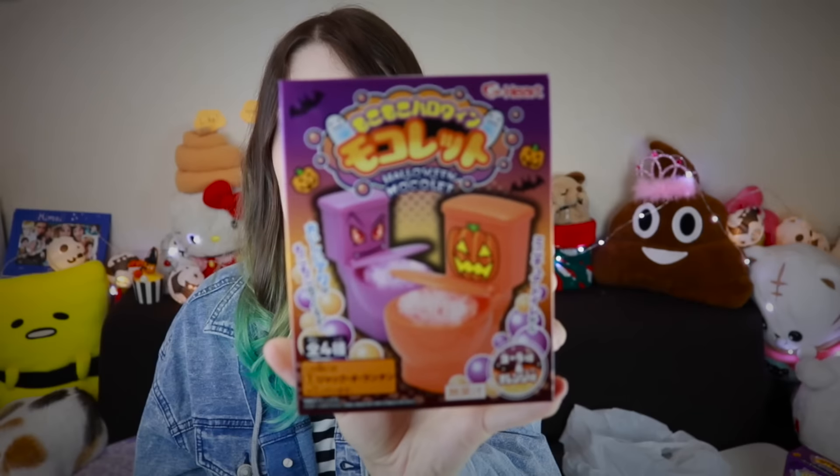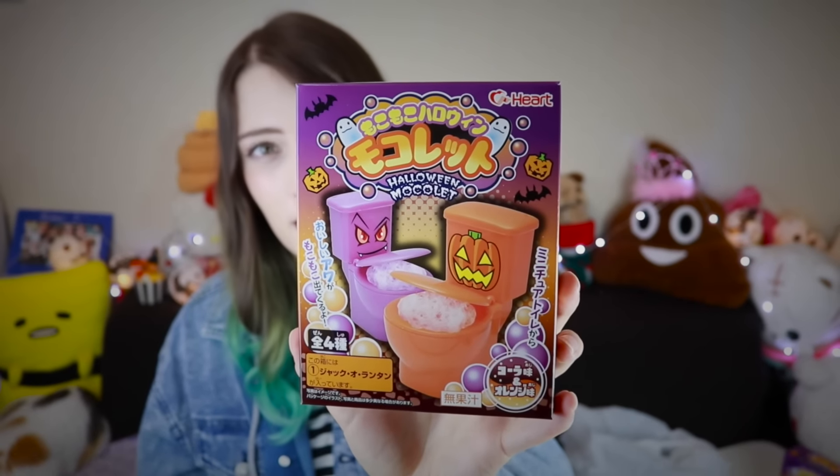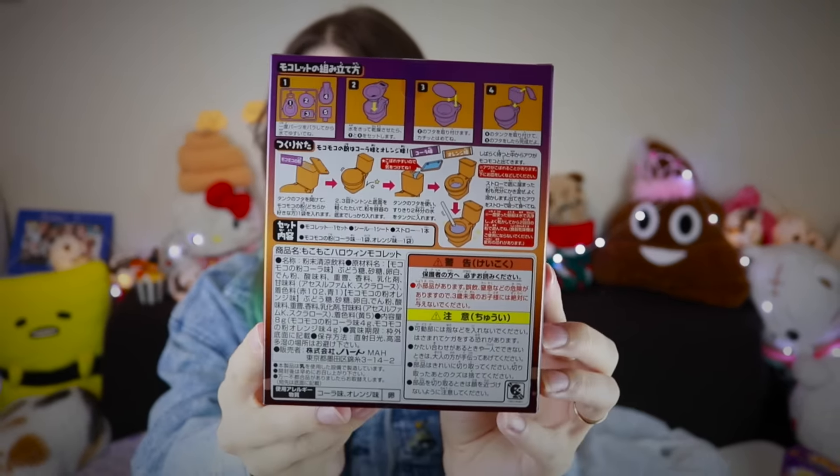Today's OMG Japan is very spoopy because we're going to be drinking out of a toilet. That's right — spoop. It's full of spoop. Mokko Mokko Halloween Mokorento — why not? There are two flavors: cola and orange, and you make them in a toilet. I bought four of these to show you every single decoration possible. I had to buy a whole box because I couldn't find just one. I'm going to get my assistant to help me out with these because four is a lot of toilet.